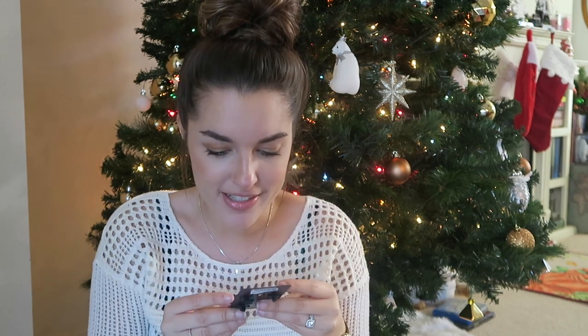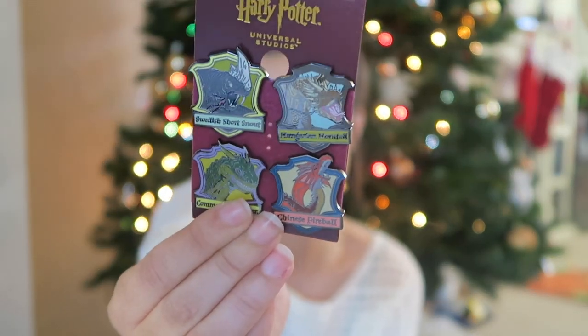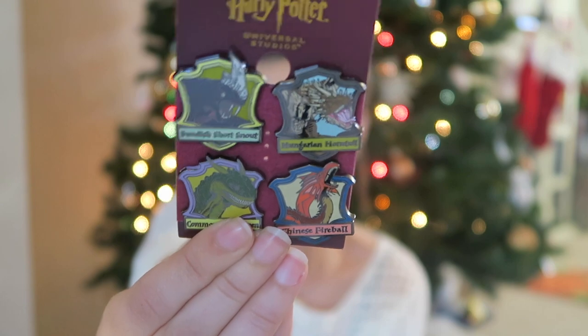I believe some of these keychains were new. The next ones I thought would be kind of fun — they're different. It is four pins and they're the dragons: the Swedish Short-Snout, the Hungarian Horntail, the Common Welsh Green, and the Chinese Fireball.